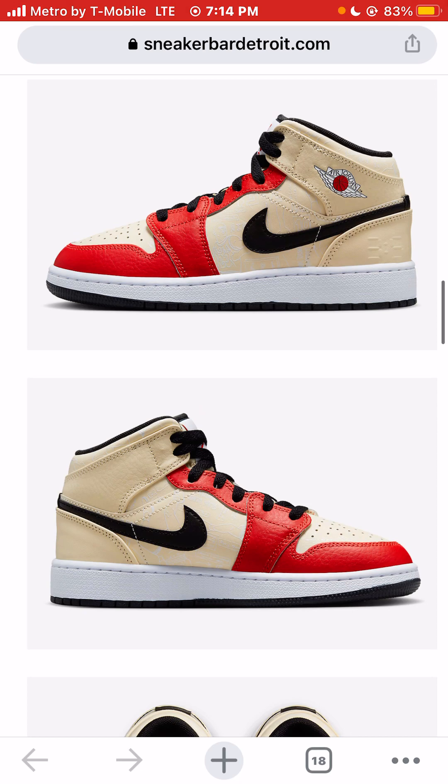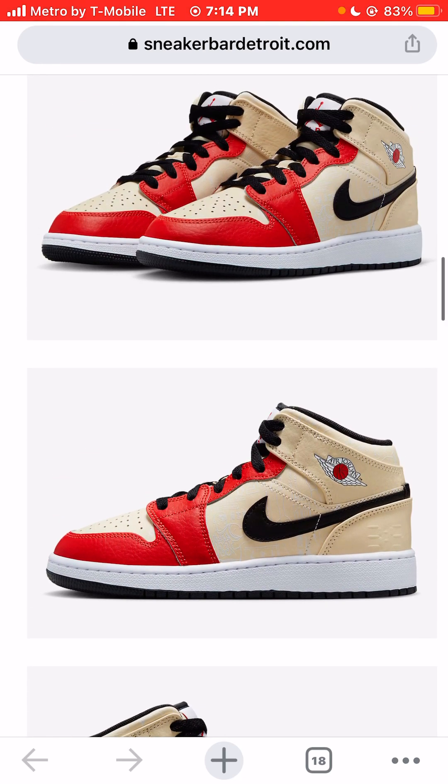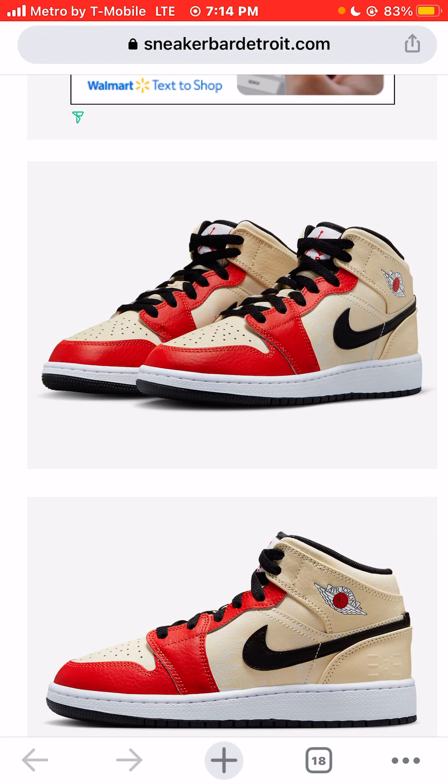If it was up to me, I would change the laces to cream color laces. I definitely wouldn't lace it up all the way to the top because you can't even see the tongues — you can see the Jordan brand image on the tongue, so I would leave them lower. I would change the laces to that cream or maybe tan color. I think it would really make the sneaker pop even more.